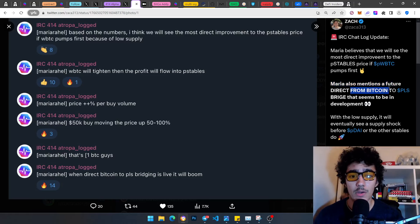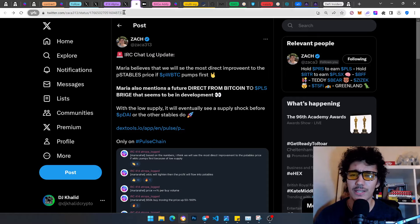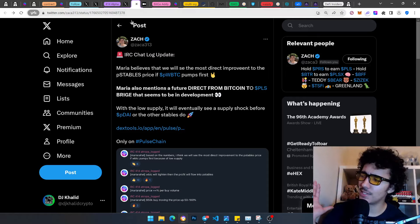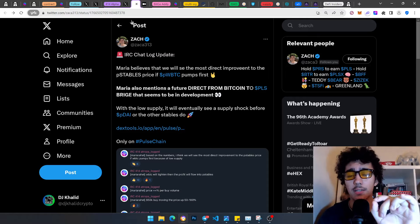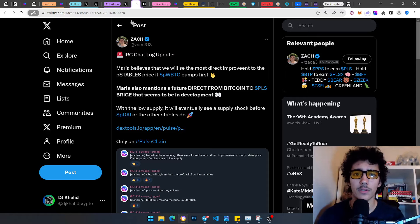Maria mentions a future direct bridge from the actual Bitcoin network straight to PulseChain — apparently in development — which is absolutely crazy. Imagine a very easy direct bridge from actual Bitcoin straight to pwBTC — which is real Bitcoin. pwBTC is real Bitcoin, and we will reach that parity. This is only possible in PulseChain.